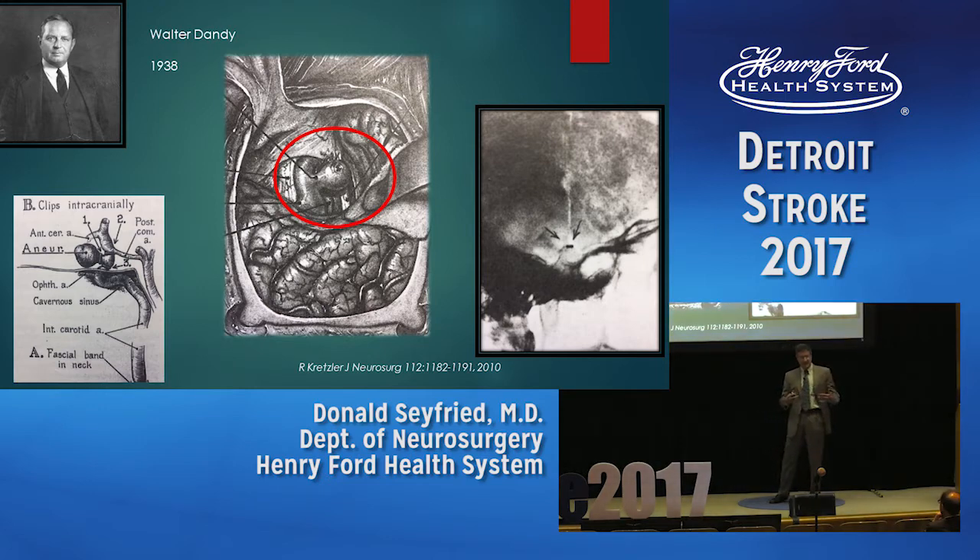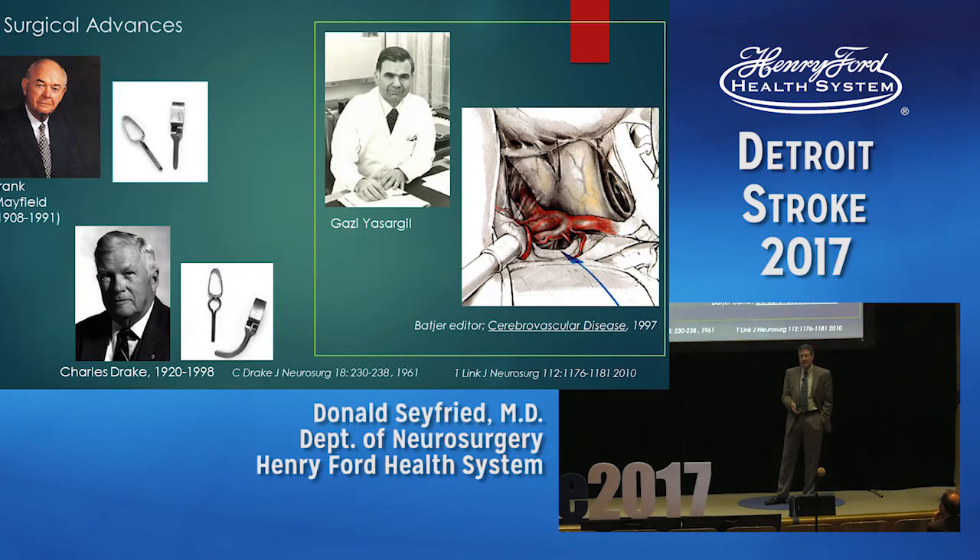This was done without an angiogram. The patient presented with a third nerve palsy. Ironically, Dandy used a Cushing silver clip — they were competitive colleagues. This type of clip was a once-and-done clip; you put it on and could not adjust it. The patient did well, but the surgery did not catch on.